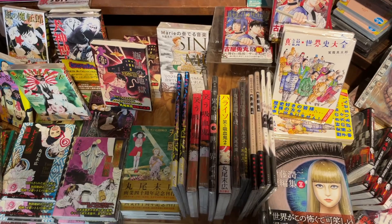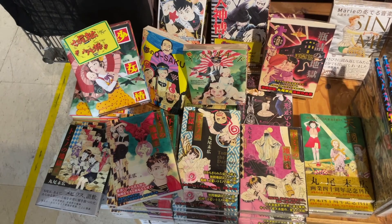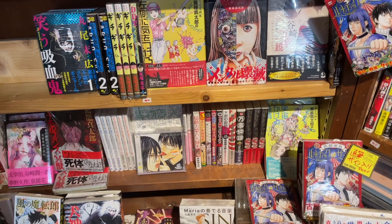Venus in the Blind Spot — right there. That's a great one. And this is the Eroguro section, so a bunch of Maruosuehiro. Maruos covers are always awesome. The big debate is always: if you had to choose, Maruosuehiro or Hanawa Kazuichi? I wanna say I lean a little bit more towards Hanawa. I have probably equal amounts of both, but you gotta love Maruosuehiro.